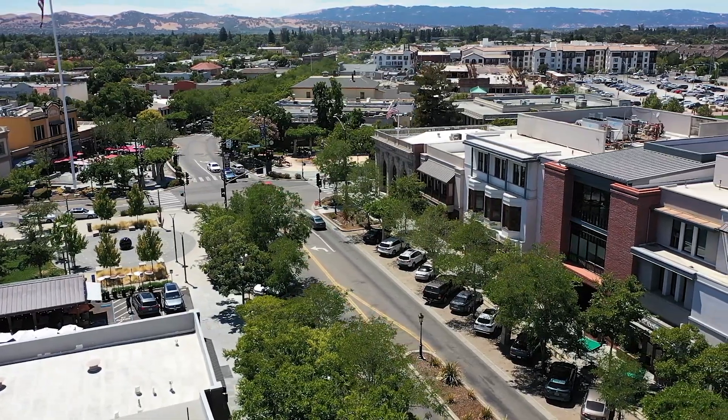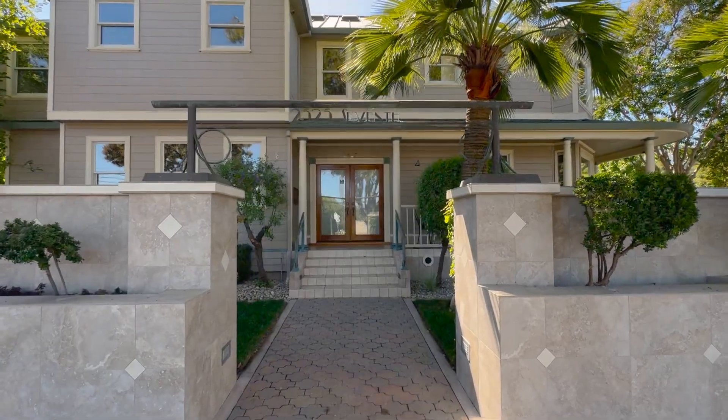So come home to 2525 7th Street. For more information or a private showing, give us a call. I'm Nicole and I'm Robin, and we hope you love where you live even more.